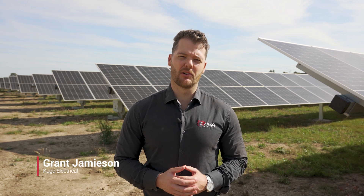Hi, I'm Grant from Cougar Electrical and I'm standing here at AmeriCold Cold Storage Facility in Leverton. We're going to take you through some of the features with our latest single axis tracking solar installation.